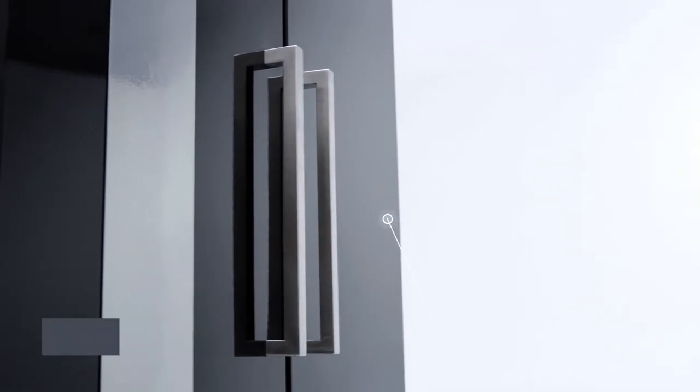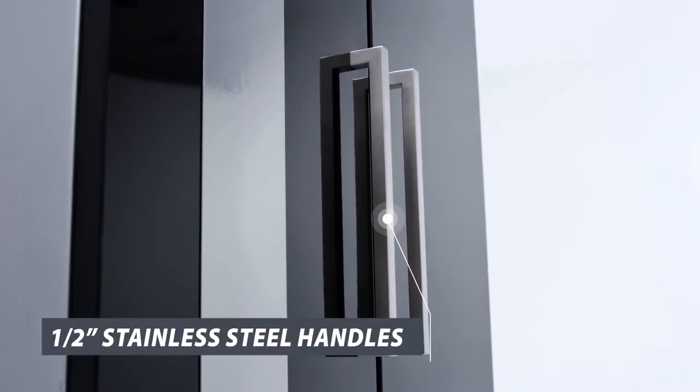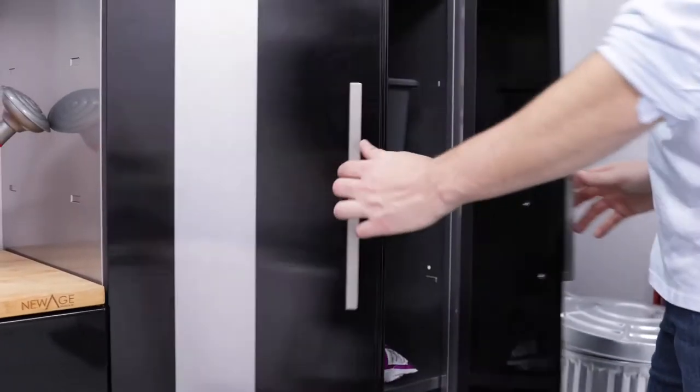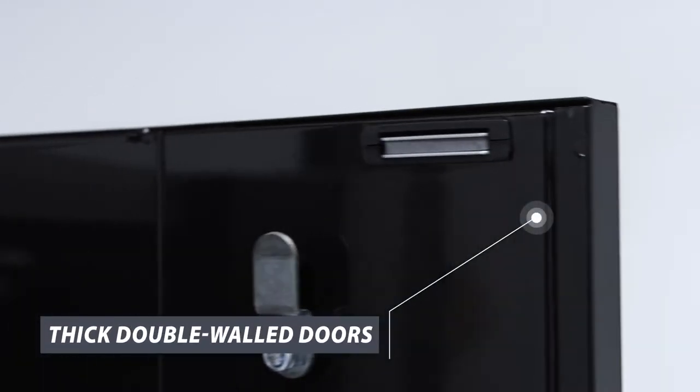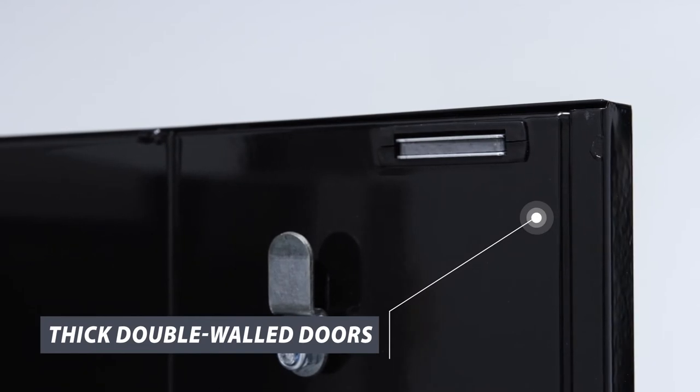Easy-Grab half-inch stainless steel handles are easy to wipe clean and provide quick access to the locker interior. Extra-thick double-walled doors give a solid feel and weight while still being agile enough to open and close easily.